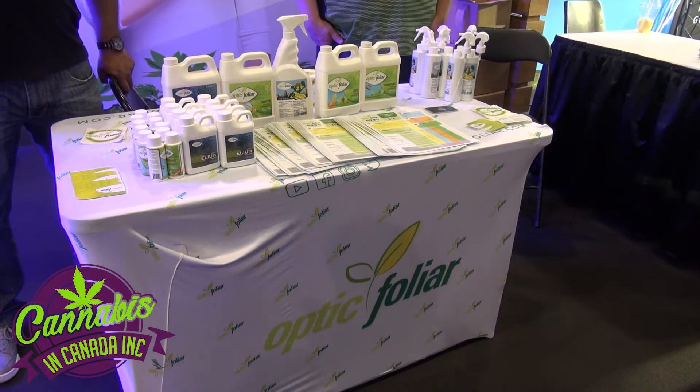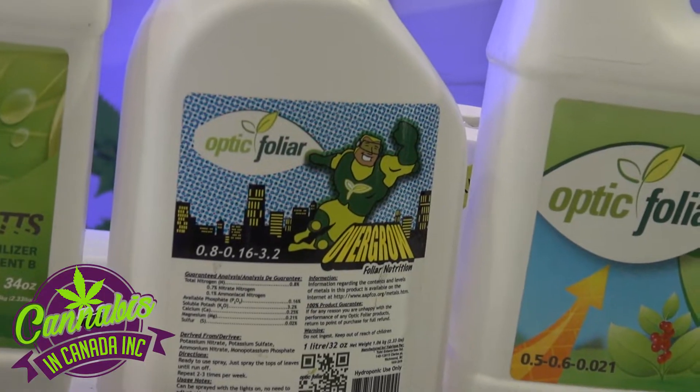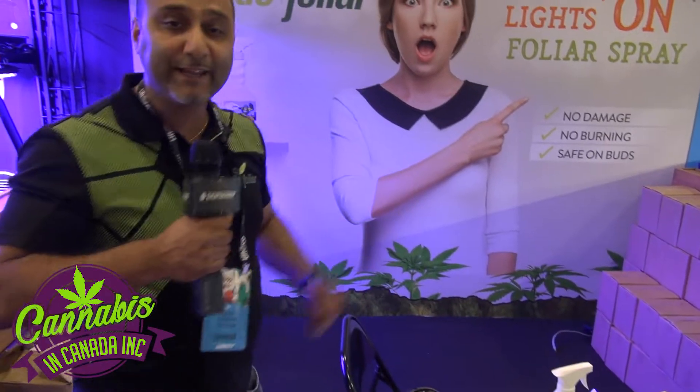And it's all lights on — no damage, no burning, no residuals. Overgrow is ready to use for small growers, medium sized growers. Or buy the product yourself, save money and get more value. Optic Foliar — the only lights on spray.